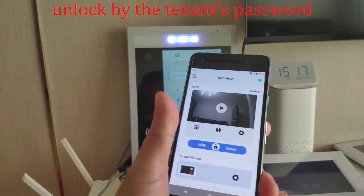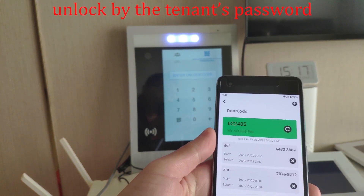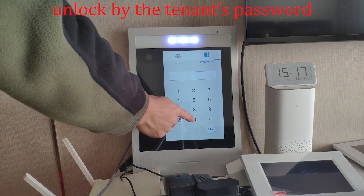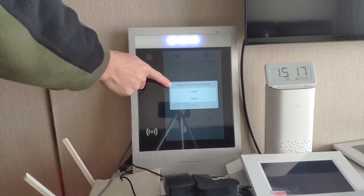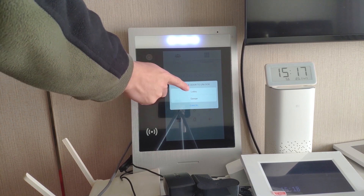You can go to the Doodia app, click 'Unlock Code' here, and you can see your access PIN. Click OK and then select the door to unlock — lobby or garage. Let's click lobby here.